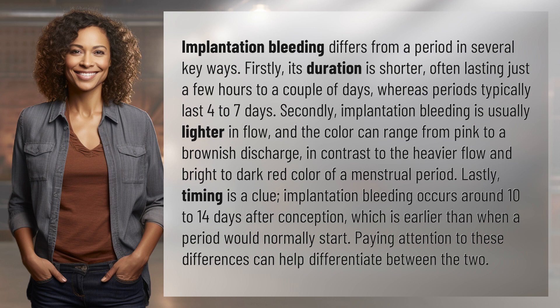Lastly, timing is a clue. Implantation bleeding occurs around 10 to 14 days after conception, which is earlier than when a period would normally start. Paying attention to these differences can help differentiate between the two.